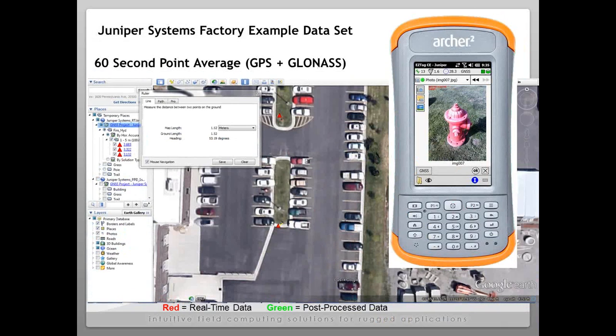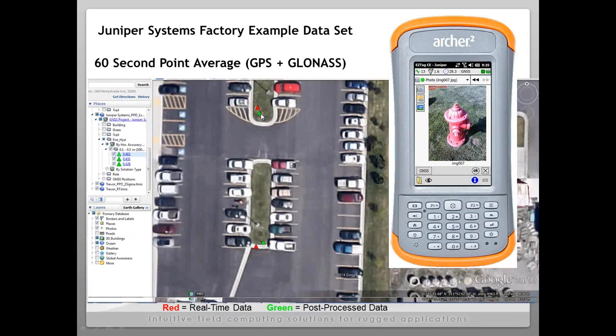Here are a couple more fire hydrants we had mapped. You can see the little red shaded area where the actual fire hydrant is. The real-time result in red sits at about 1.5 to 2 meters off that point. Once post-processed, you can see the green sitting directly over the shaded hydrant. Looking at the standard deviation, we're seeing anywhere from about 0.3 to 0.46 meters accuracy after post-processing.